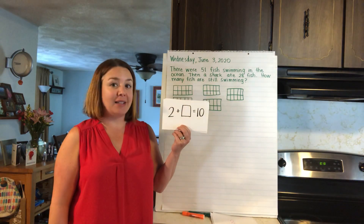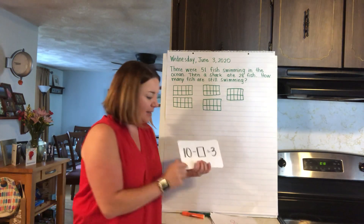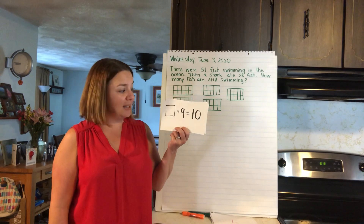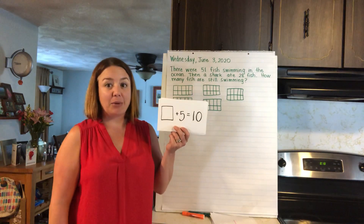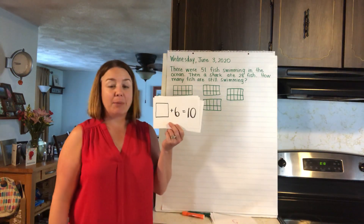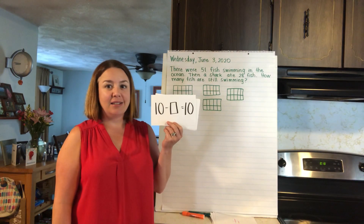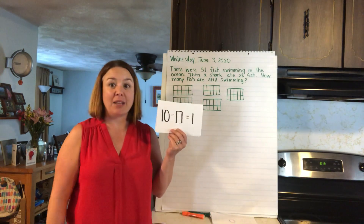2 plus something equals 10 — 2 plus 8 equals 10, good job guys! 10 take away something equals 3 — 7, yeah, 7 goes with 3. What number plus 9 equals 10? 1 — yeah, 1 and 9 make 10. What number goes with 5 to make 10? 5, and 5 and 5 make 10. What number plus 6 equals 10? 4 plus 6 equals 10, you got it! 10 take away something equals 1.